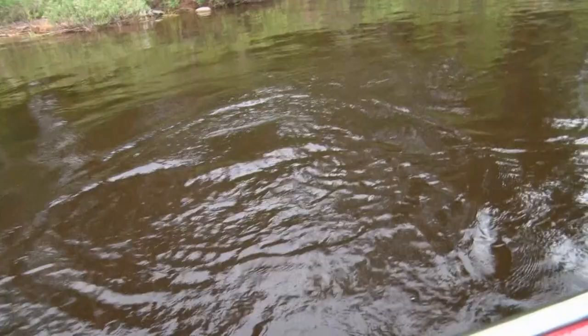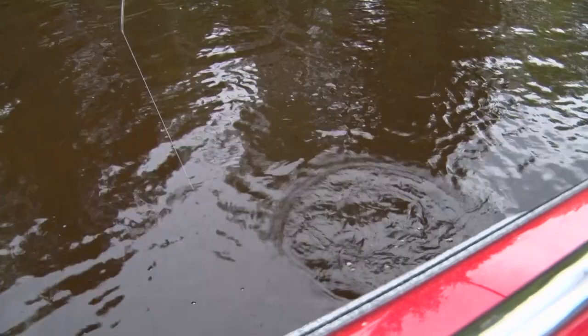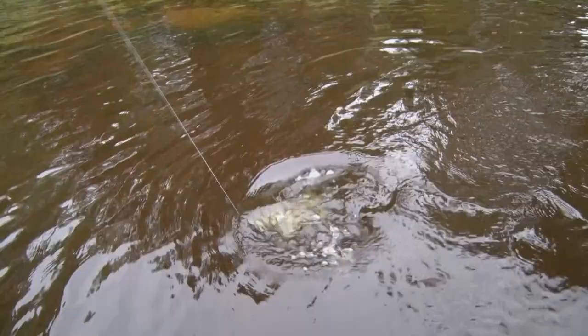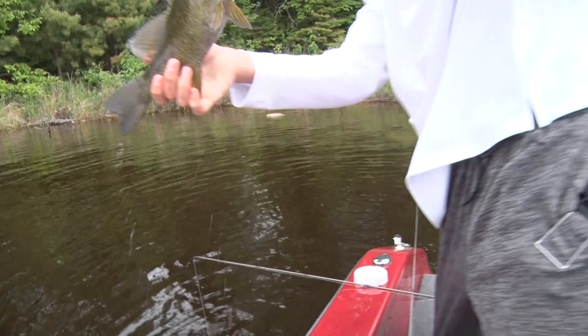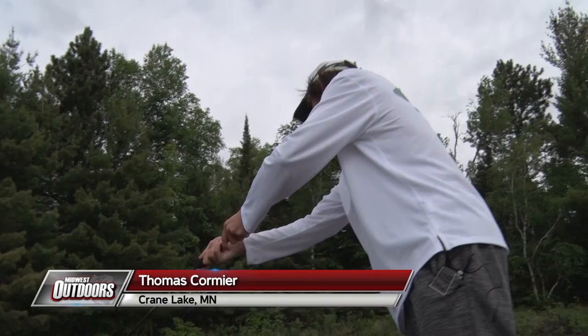Nice fish — the big one! Peeling some drag, yeah, right on the hook set. That's a good one. Nice — you still got a lot of fight in them. Little marabou jig, little black marabou jig, cast and slowly reeled in — that catches a lot of smallmouth up here too. Another Crane Lake smallie.